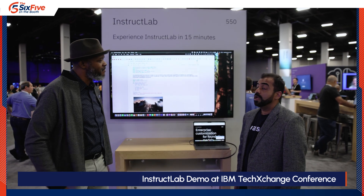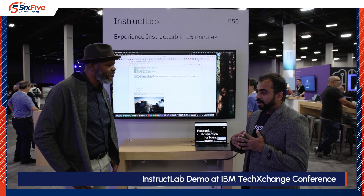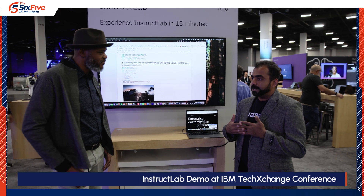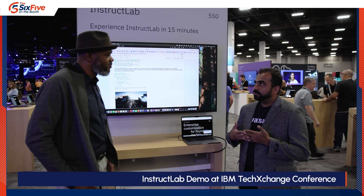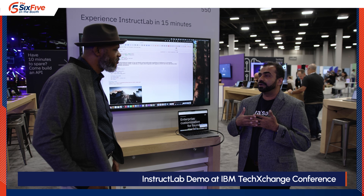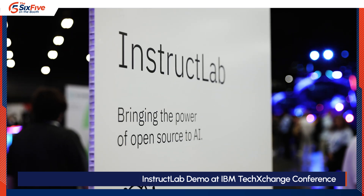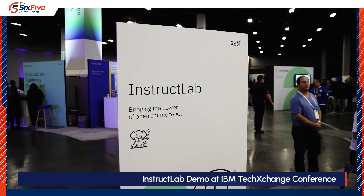That's a good question, Keith. The main problem we are trying to solve is that model customization and fine-tuning is a bit of a challenge for a lot of our enterprise customers, because of the nature of data procurement and getting good quality data. So with InstructLab, what we are doing is democratizing AI.